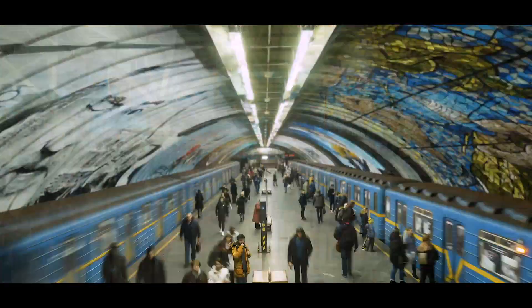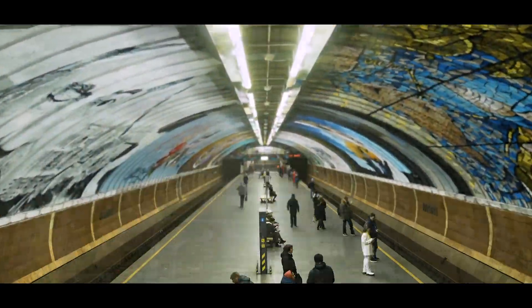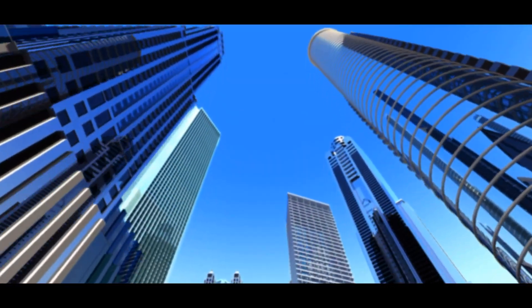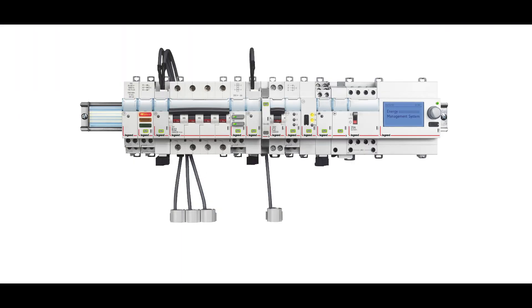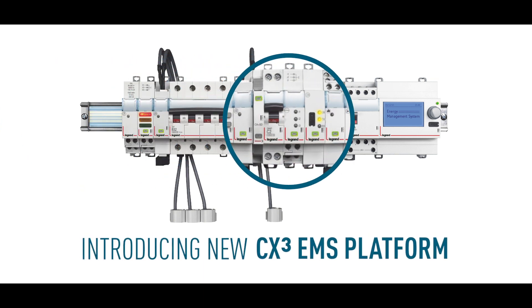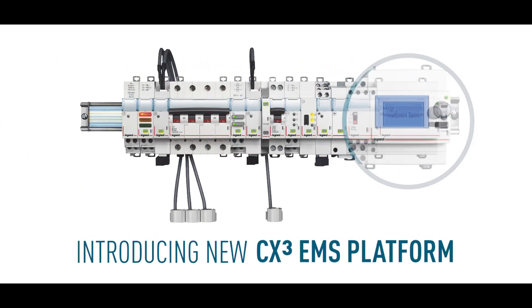Businesses always strive to manage their facilities smartly and efficiently in order to minimize their operational costs. Legrand presents the new CX-Cube EMS platform that allows you to make your buildings and facilities smarter with ease.